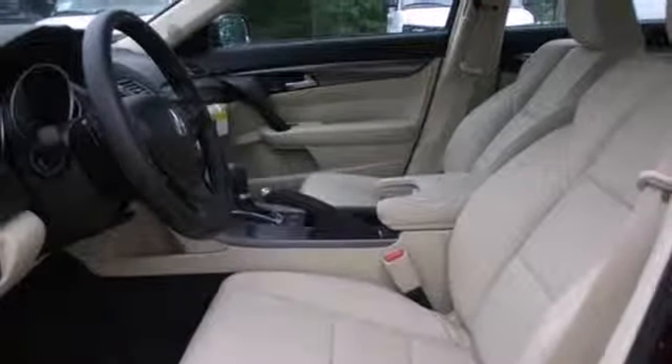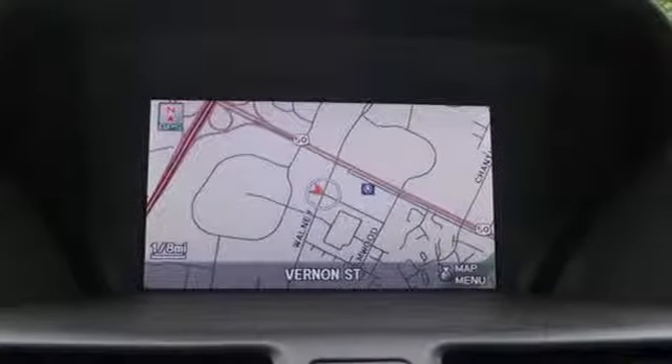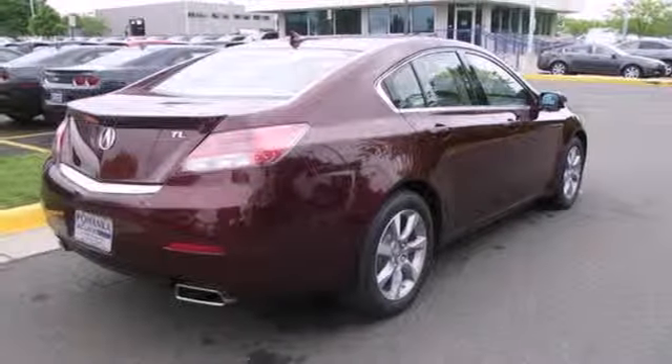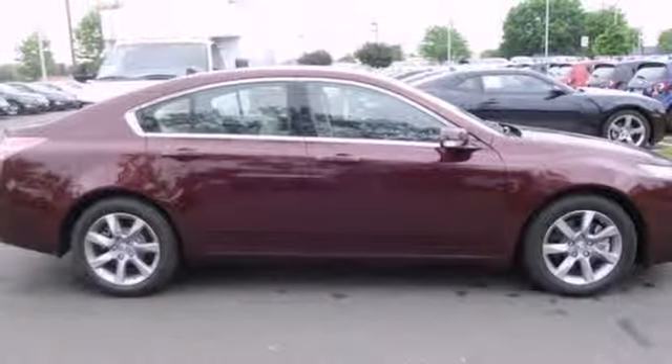The V6 engine provides thrilling performance and power when you need it, and the premium sound system will thrill you too, as it comes with a high-tech USB iPod interface for your listening pleasure. This 2013 Acura TL does so many things well. See it for yourself today.